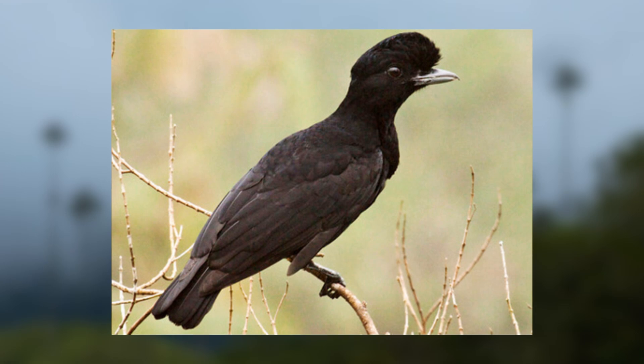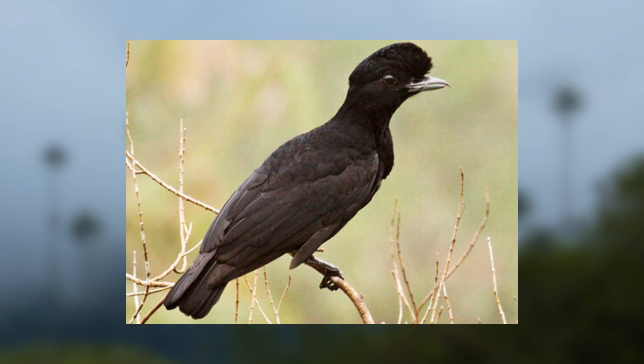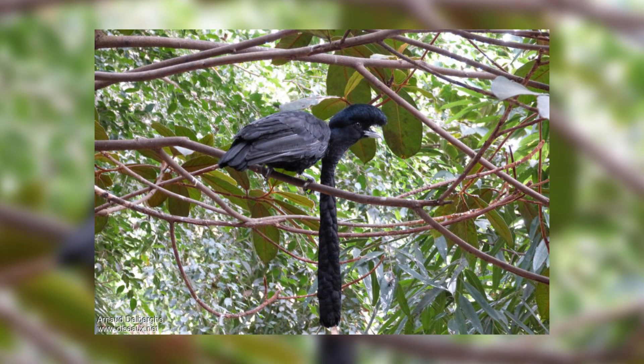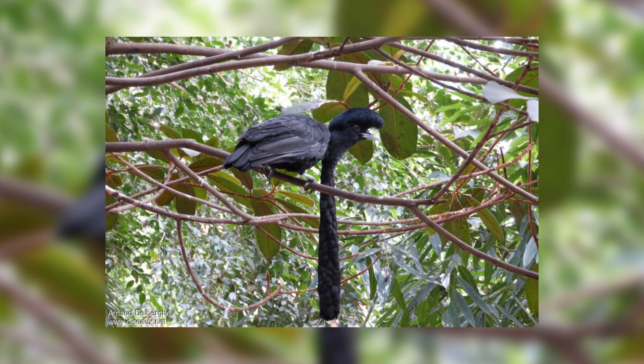Females are largely solitary but are sometimes observed to cohabit with another member of the species, and so are males for most of the year except when it's time to mate, in which case many males congregate together to form a lek. They are predominantly frugivores, however they have been known to feed upon small lizards and insects if the opportunity arises.